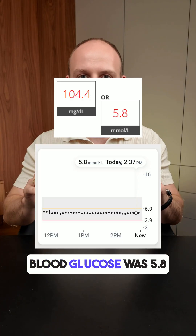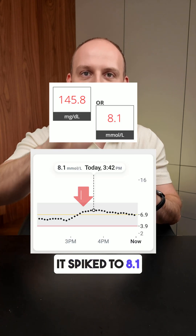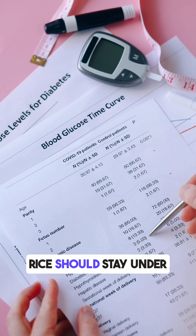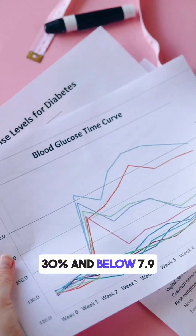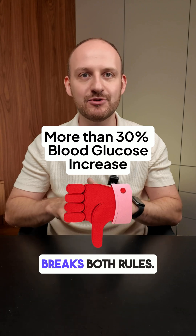Before eating, my blood glucose was 5.8 millimoles. After one hour, it spiked to 8.1 millimoles — that's a jump of 2.3 millimoles, or 40%. Doctors say a healthy rise should stay under 30% and below 7.9 millimoles per liter. This snack clearly breaks both rules.